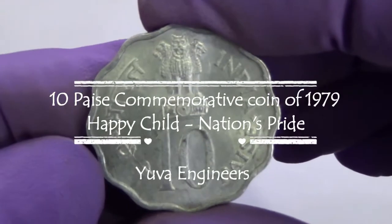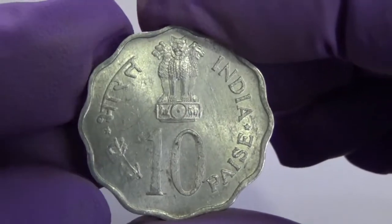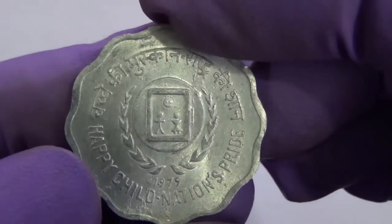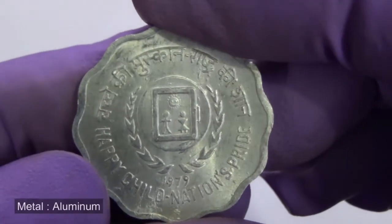This 10 Paise commemorative coin was issued in 1979 for circulation. The obverse face of the coin bears the Lion Capital of Ashoka Pillar with the legend Satyameva Jayate inscribed below,